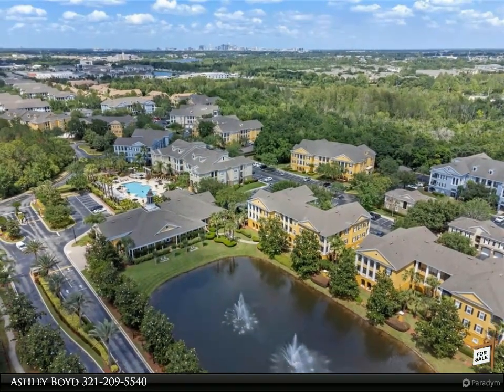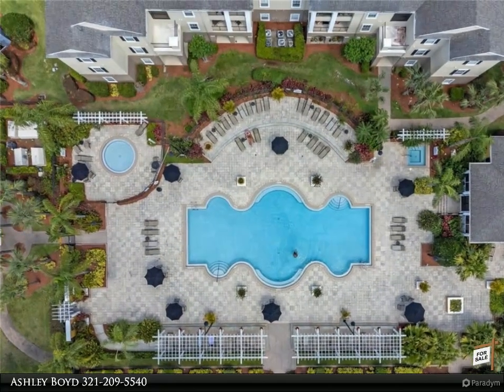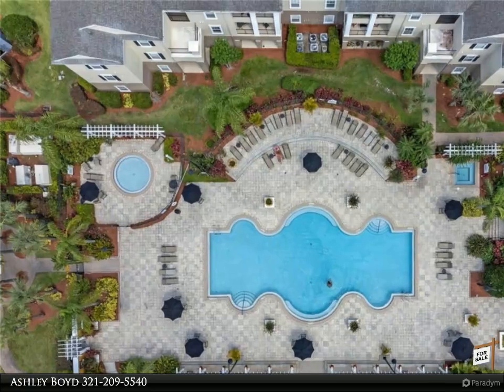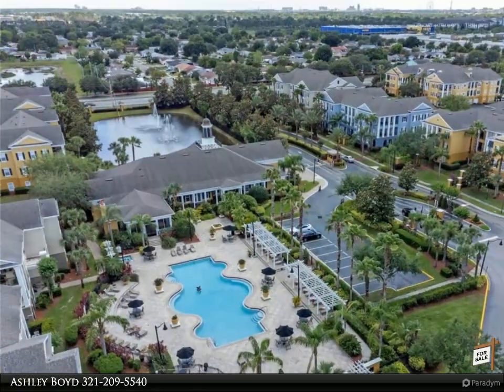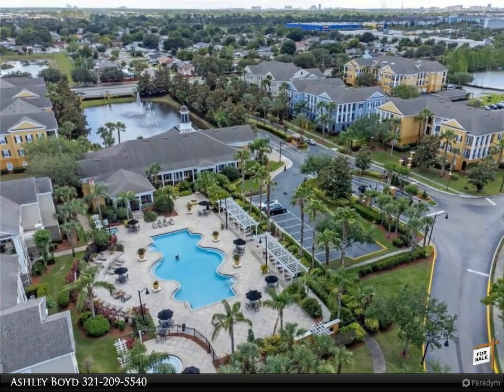The resort-style amenities are impressive and include a pool and spa, fitness center, tennis and beach volleyball courts, a state-of-the-art clubhouse with billiards and movie theater, an outdoor kitchen which is available to rent, and a playground for the little ones.